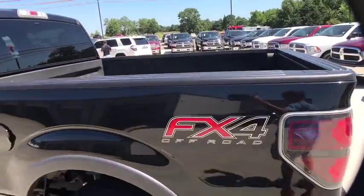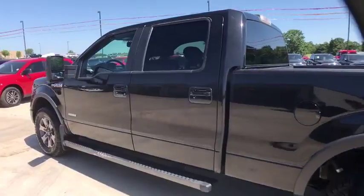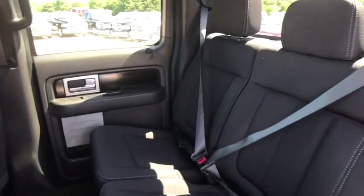Power windows, security system, AM-FM CD player with six speakers, rear window defroster, electronic stability control, trip computer, compass, tachometer, overhead console, remote keyless entry, panic alarm.